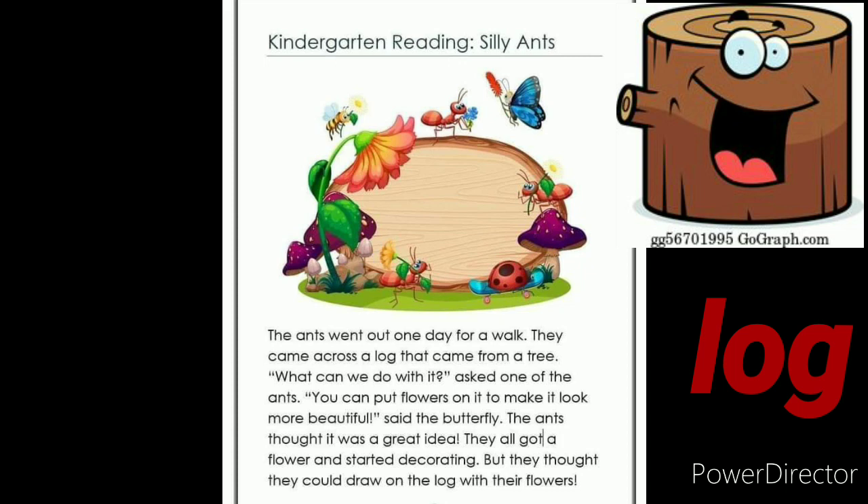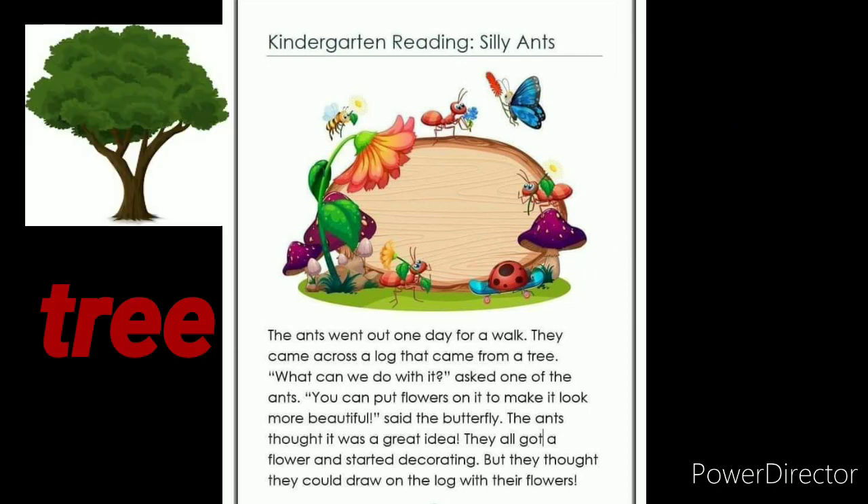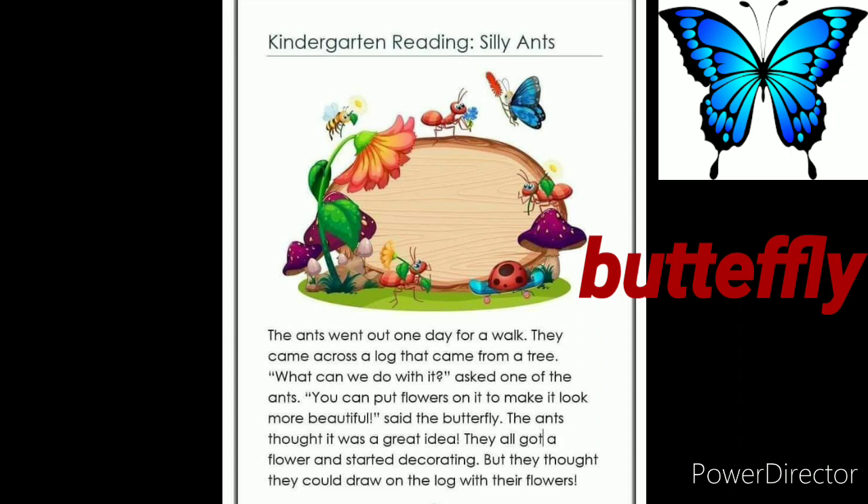The ant went out one day for a walk. They came across a log that came from a tree. What can we do with it? Asked one of the ants. You can put flowers on it to make it look more beautiful, said the butterfly. The ant thought it was a great idea. They all got a flower and started decorating, but they thought they could draw on the log with their flowers.